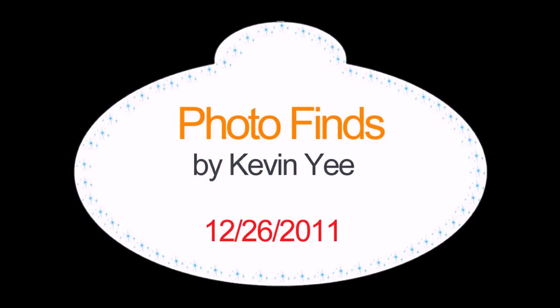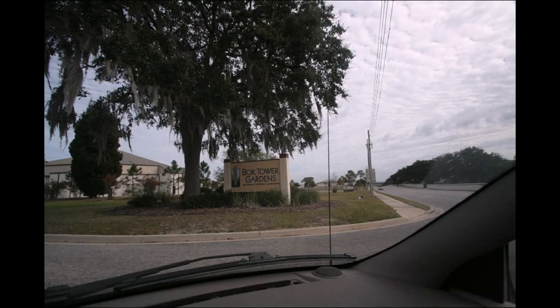Welcome back to Photofines. I'm your host, Kevin Nee. Let's get started today, where we are going to have a look at Bach Tower.